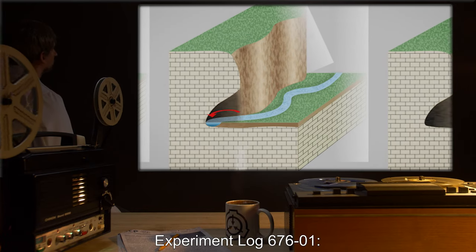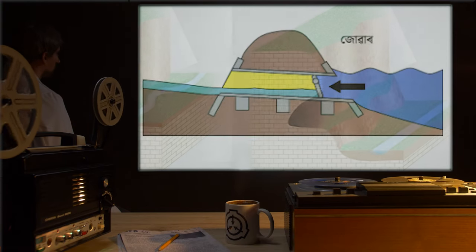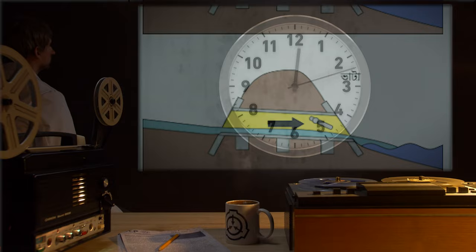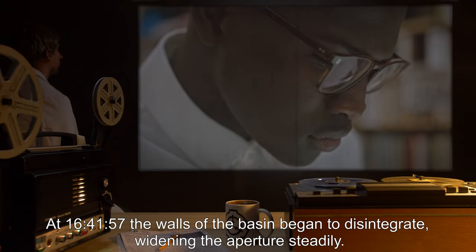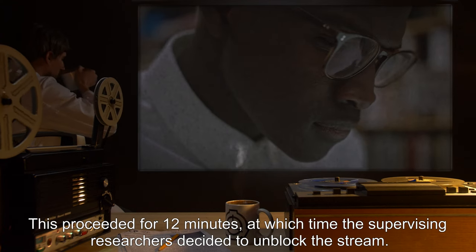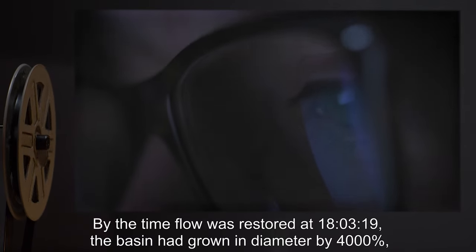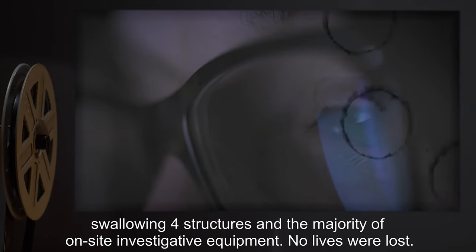Experiment Log 676-1: Testing the effect of withholding the flow of water to SCP-676. The water feeding SCP-676 was blocked at the junction of the stream and the river. The last of the water drained into the basin at 13:24:02 local time. For three hours there was no response and water level remained constant. At 16:41:57, the walls of the basin began to disintegrate, widening the aperture steadily. This proceeded for 12 minutes, at which time the supervising researchers decided to unblock the stream. By the time flow was restored at 18:03:19, the basin had grown in diameter by 4,000%, swallowing four structures and the majority of on-site investigative equipment.